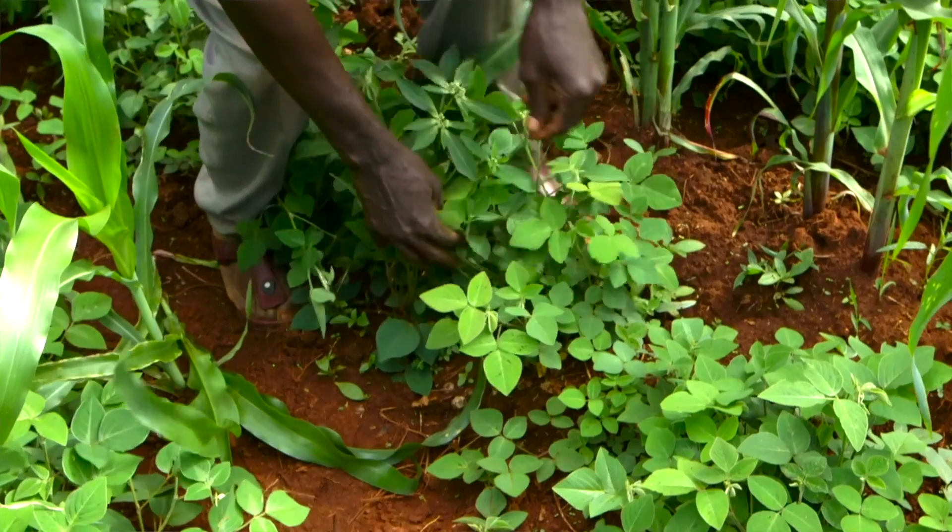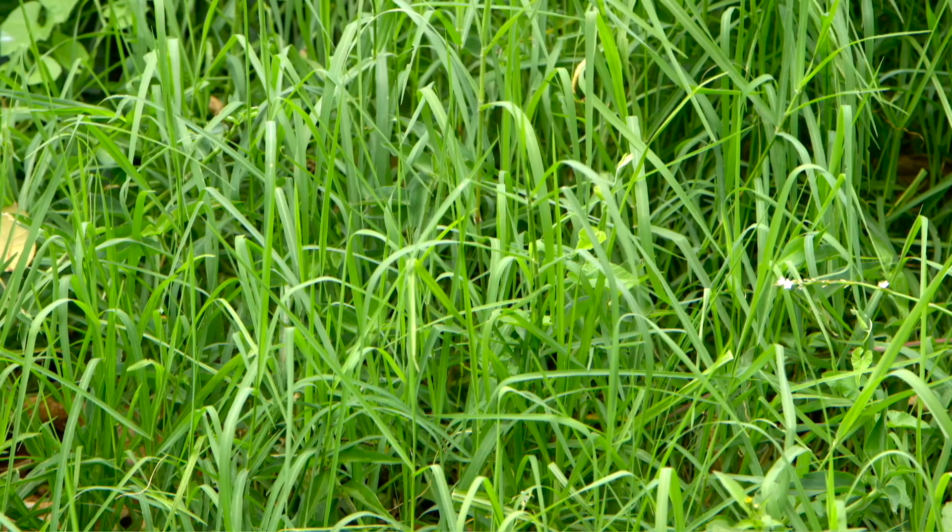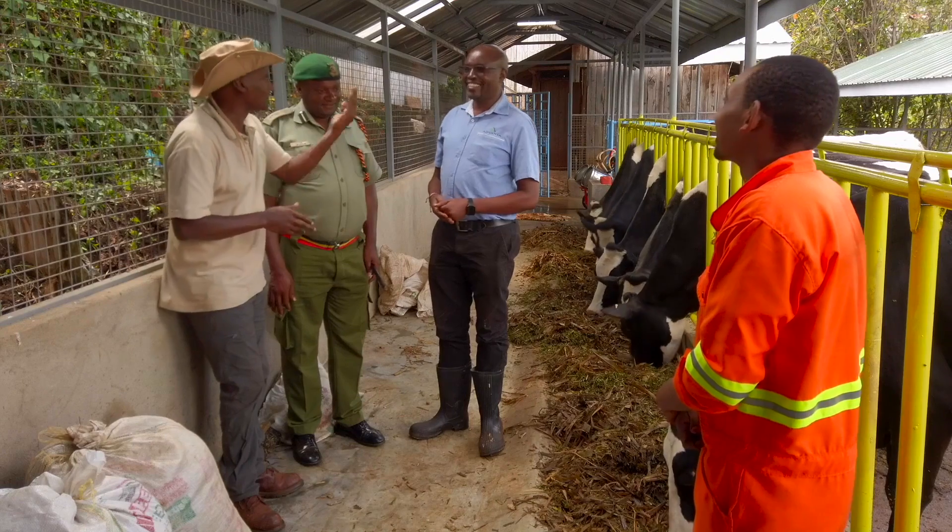Charles also grows desmodium and super napier on his farm. He tried sorghum and sugar grease but they didn't do well, likely because of the cold climate in his area. He invites the group to go see the shamba.